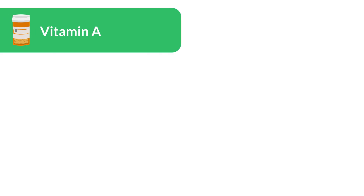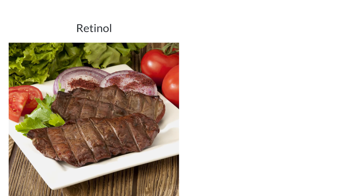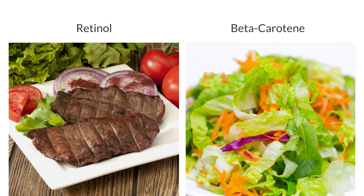Vitamin A supports vision, immune function, and skin health. It's available as retinol in animal products like liver and fish, and as beta-carotene in colorful vegetables such as carrots and leafy greens.